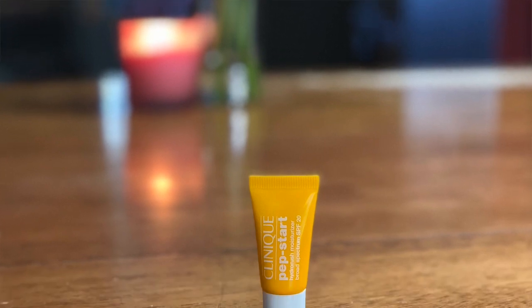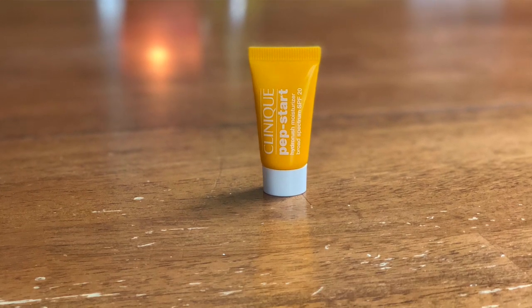This is the Clinique Pep Start Hydro Rush Moisturizer with SPF 20. I actually used this — I got a sample in a subscription box. It was a decent moisturizer. It works in easily and doesn't have much scent. I like my current moisturizer so much that I stuck with it, but it's a nice moisturizer and the great thing about a kit like this is it gives you something new to try and you might find a new favorite.